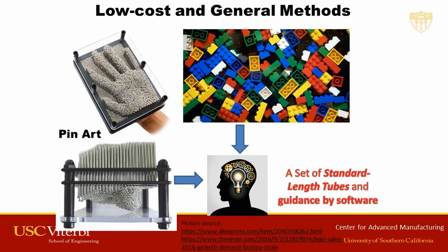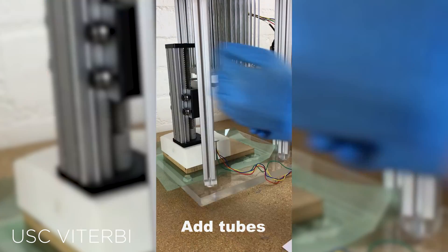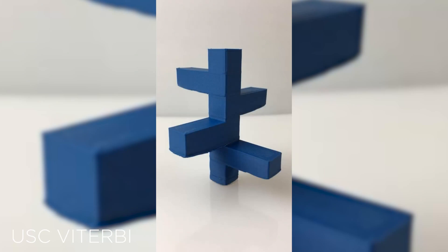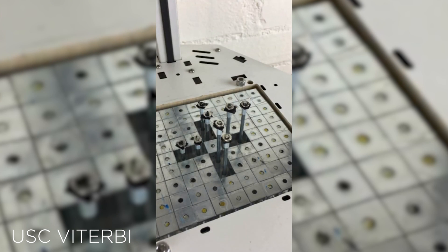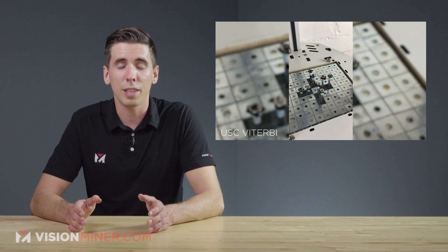Chen also mentioned that this method would not only reduce the environmental and cost impacts of waste materials, but it also saves time by eliminating a significant amount of material from the process — meaning it doesn't have to be printed. He and his team saw print times reduced by up to 40%.